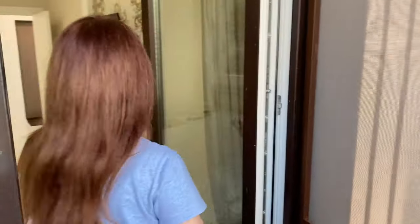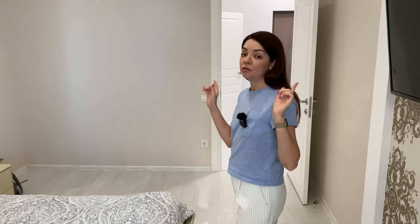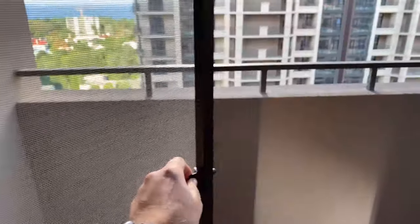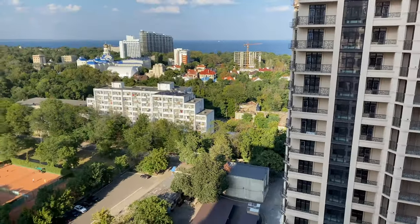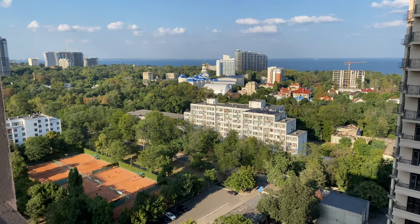First of all, I'm going to do a tour of this apartment. If you've watched my previous videos, you know we had a three-bedroom apartment for the long term. We decided to move to a smaller apartment, and that's how we went back to Arcadia. Arcadia is a typical touristic neighborhood — the locals don't like it, but tourists like it because it's so close to the sea.